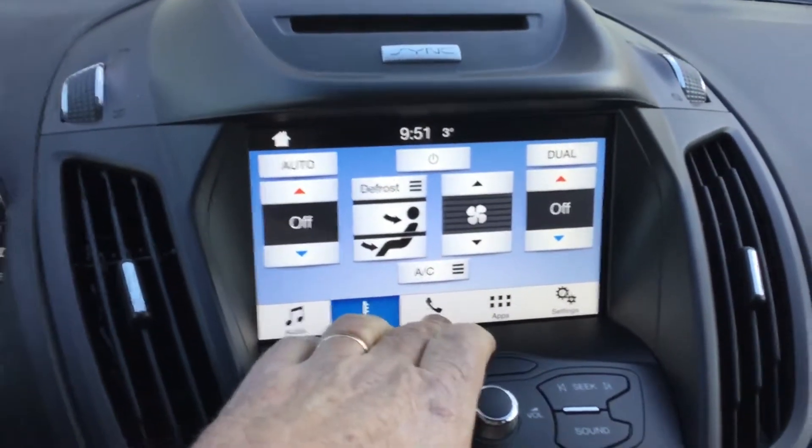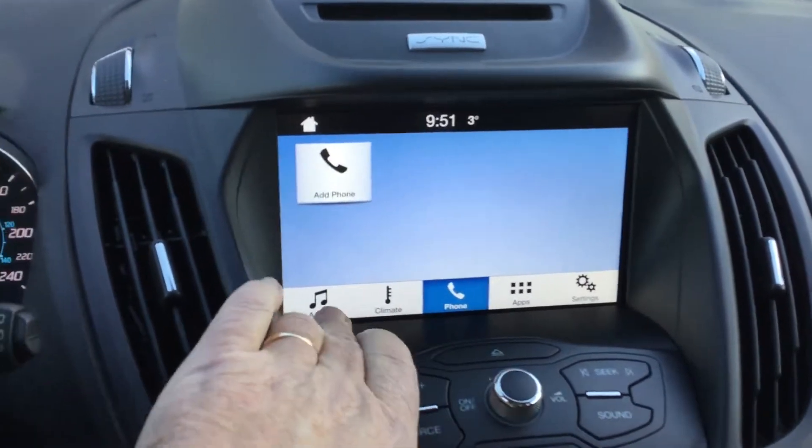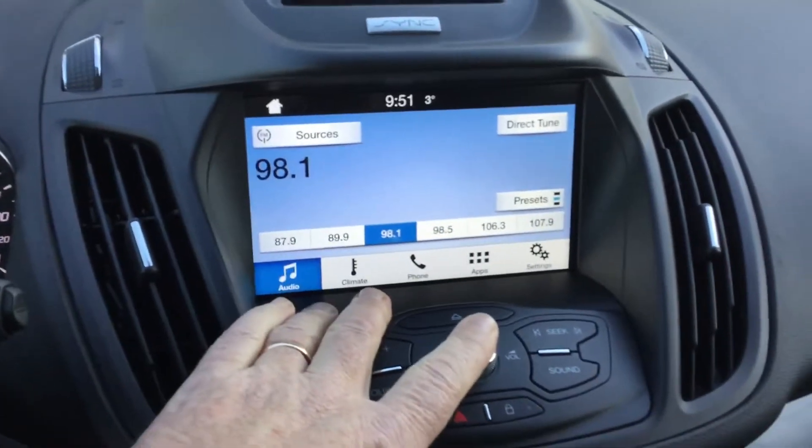There you are — spot for your phone for when you're syncing in, and of course your audio controls.